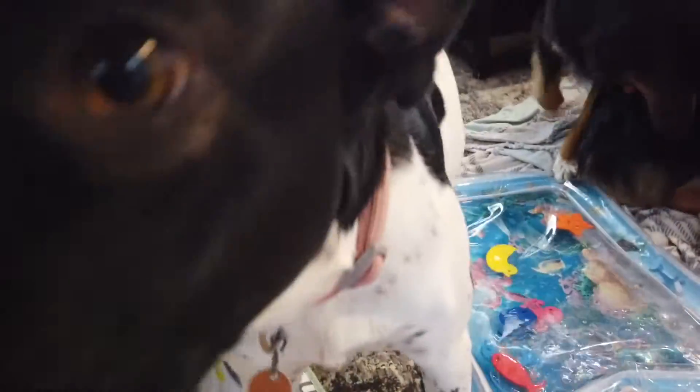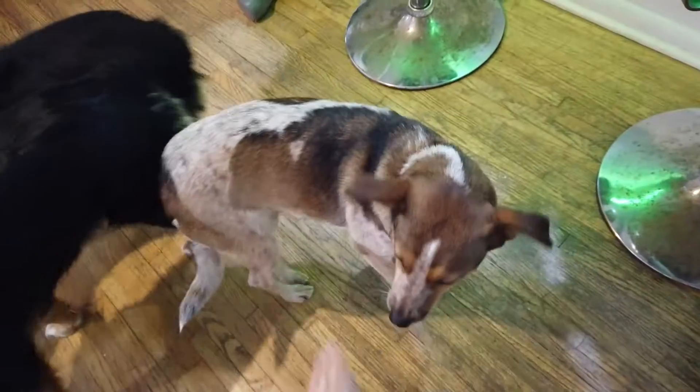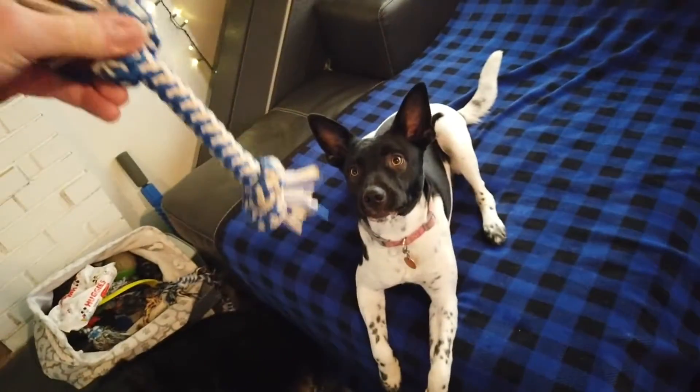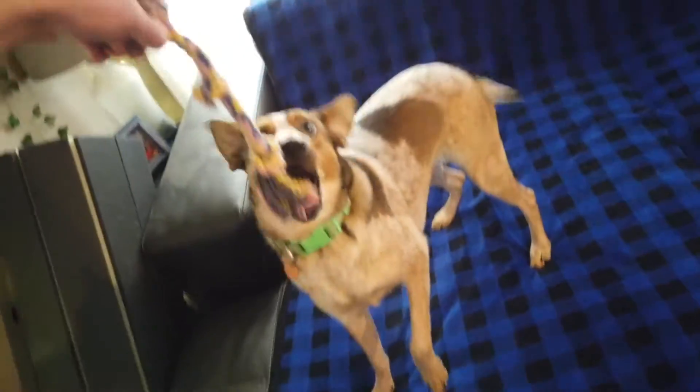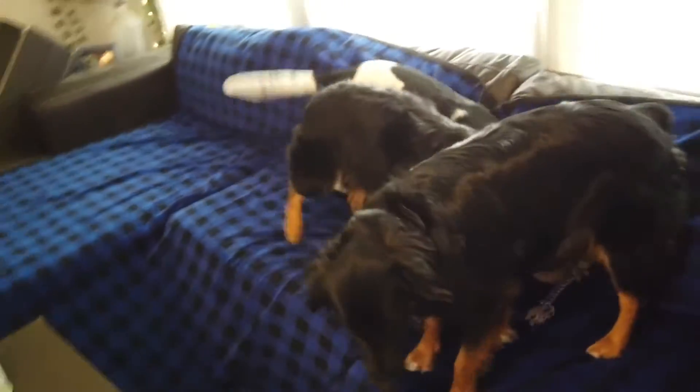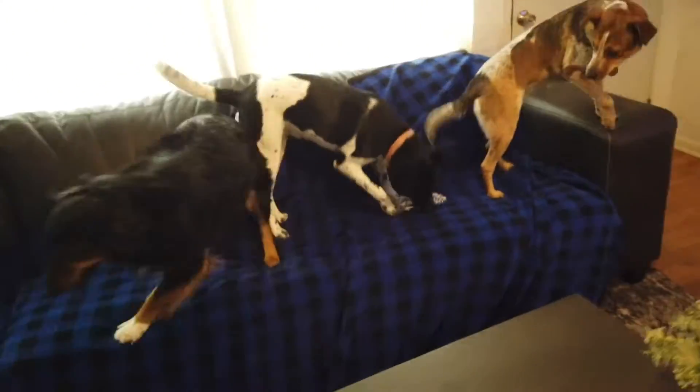I'm going to introduce the doggos. This is Dolly, then we got Aurora right here, this is Luna, and then we got Poppy — Poppy is a jerk sometimes. And this is Bear Bear — you can't really see him but he is in the kennel because the other girls are in heat. I think we need more dogs.